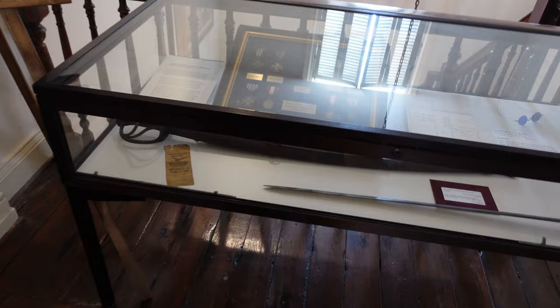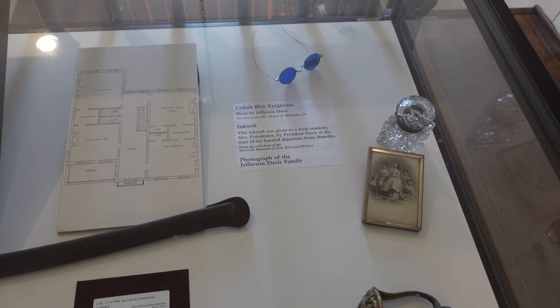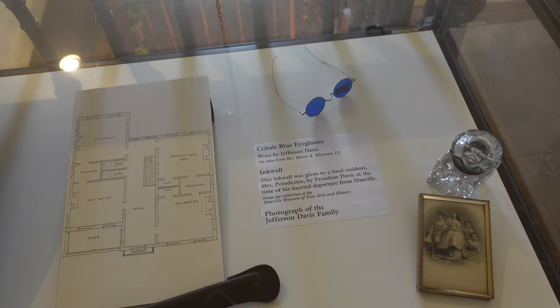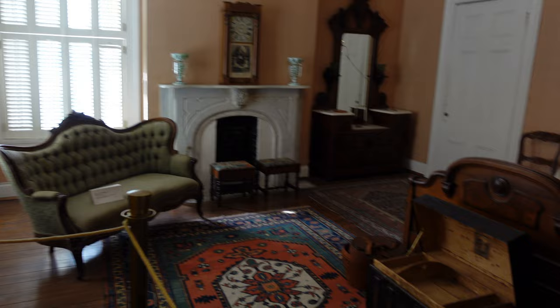United Daughters of the Confederacy — a bunch of medals. Jefferson Davis wore those John Lennon-looking glasses apparently. Here's the Davis bedroom — there's a trunk, kind of a hat case.